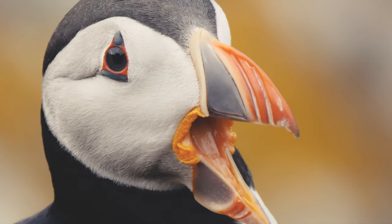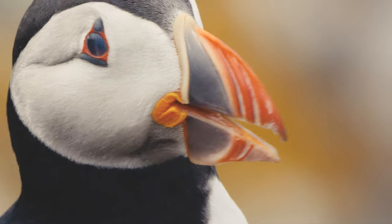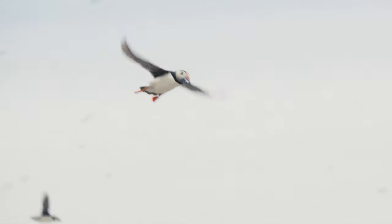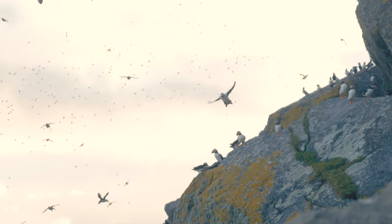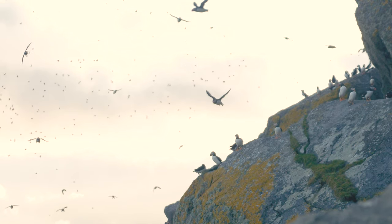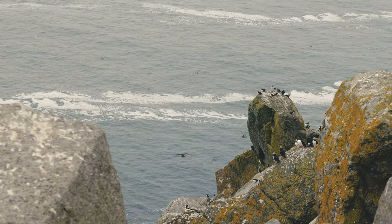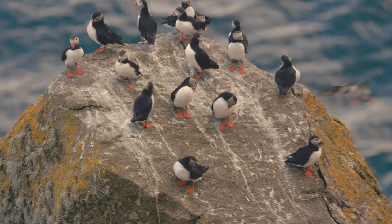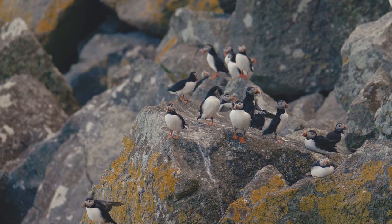The puffin's jaw structure, in combination with spines on the roof of its mouth, enables it to carry many fish at once, such as sand eel. This enables it to forage for longer and also means that it does not have to regurgitate its food to its young. Carn Moor is one of the largest puffin colonies on the islands, with a large boulder field providing many nooks and crannies for nests.